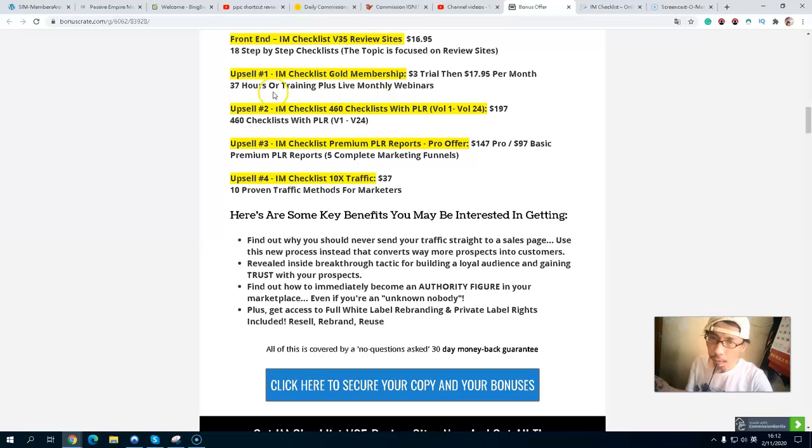Upsell number one is a gold membership with a $30 trial, then $37 per month. Upsell number two is a private sports package at $47 — the checklist volumes one through 47. Upsell number three is a premium PLR report at $147, or basically at $67.97 you also get five complete marketing funnels.